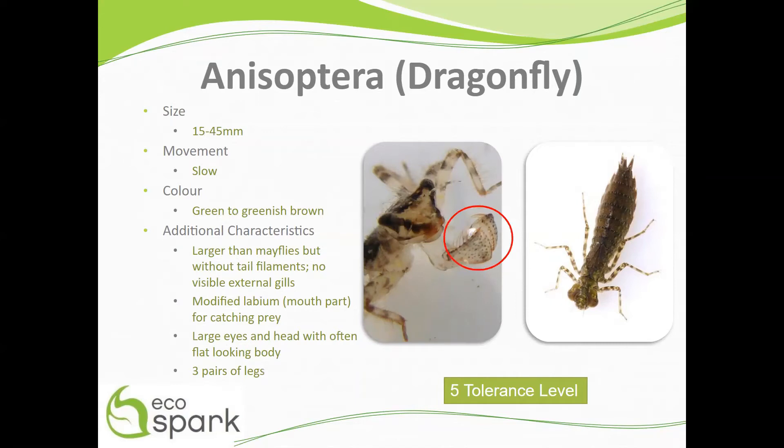Dragonflies have a modified labium that extends out to catch prey, and that mouth part is circled here in red. In addition, they have large eyes and head, as highlighted here in the yellow boxes, with often a flat-looking body.